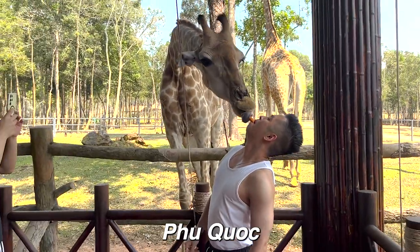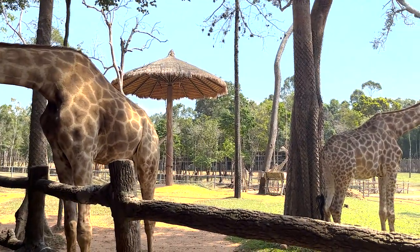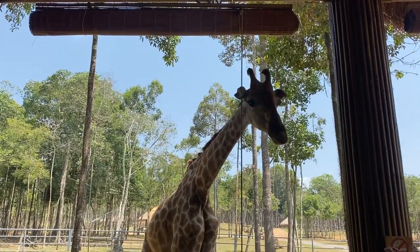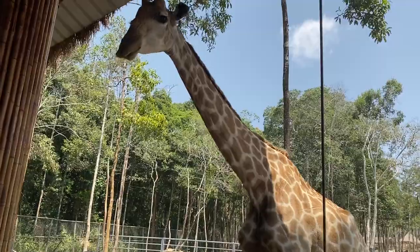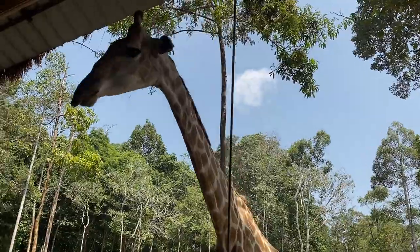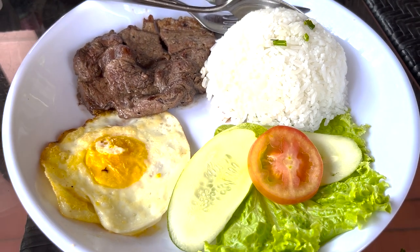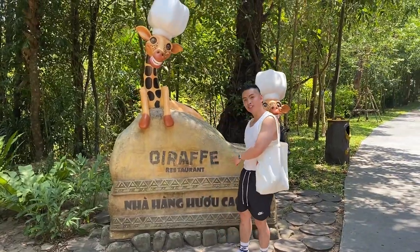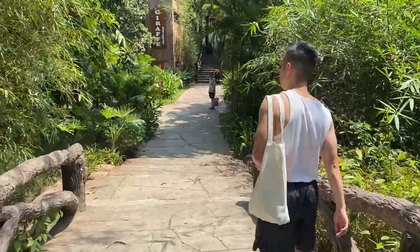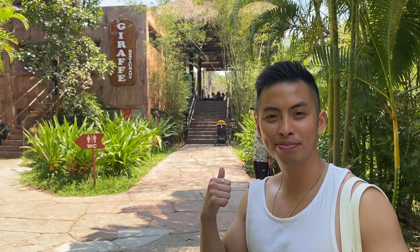Planning to visit Giraffe Restaurant in Phu Quoc and not sure what to expect? Watch this video as we give you a full guide, our experience, and a tour of the restaurant. Giraffe Restaurant offers a unique and extraordinary experience that combines the pleasures of food with the thrill of being in close proximity to remarkable giraffes. Located in Winsafari on the island of Phu Quoc, it is an easily accessible restaurant in the heart of the safari park.